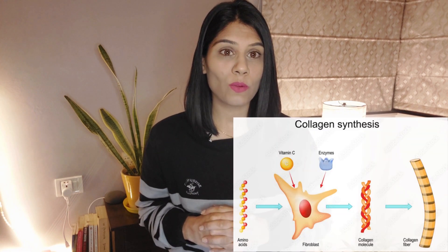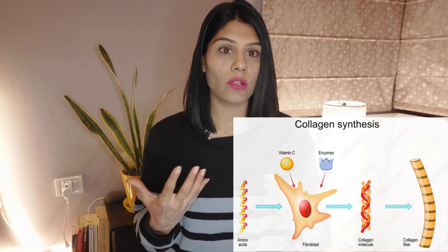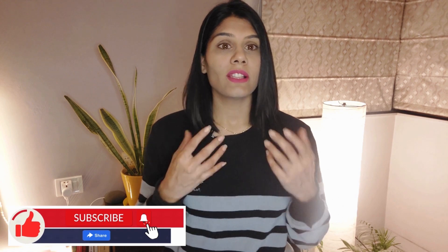Vitamin C also boosts collagen production. When we have a good amount of collagen in our body, it reduces the fine lines and wrinkles that we get over time, giving us a more youthful skin.